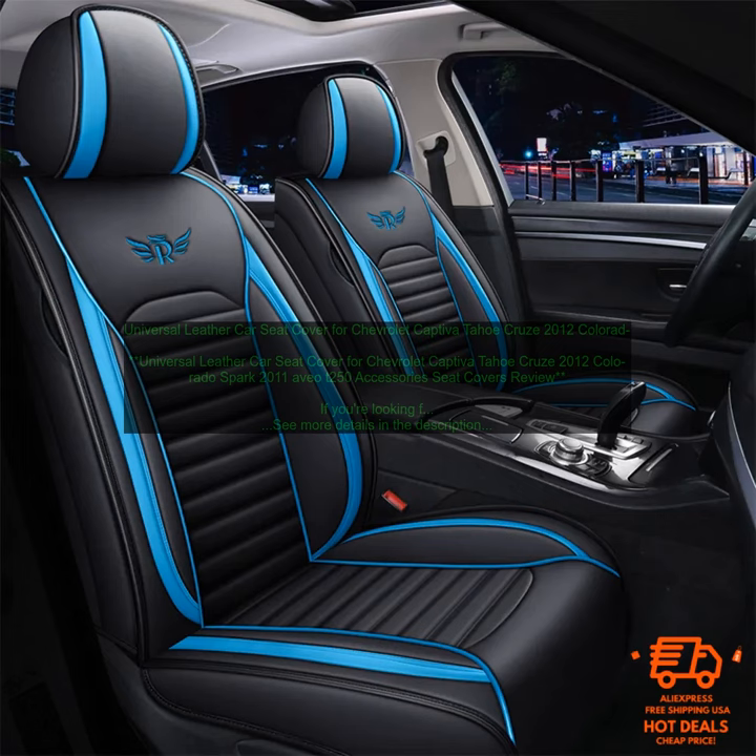Universal Leather Car Seat Cover for Chevrolet Captiva, Tahoe, Cruise 2012, Colorado, Spark 2011, Aveo T250 — Accessories Seat Covers Review. If you're looking for a stylish and durable way to protect your car seats, consider these seat covers. They are made from high-quality leather that is both soft and durable, and they will help to keep your seats looking new for years to come.